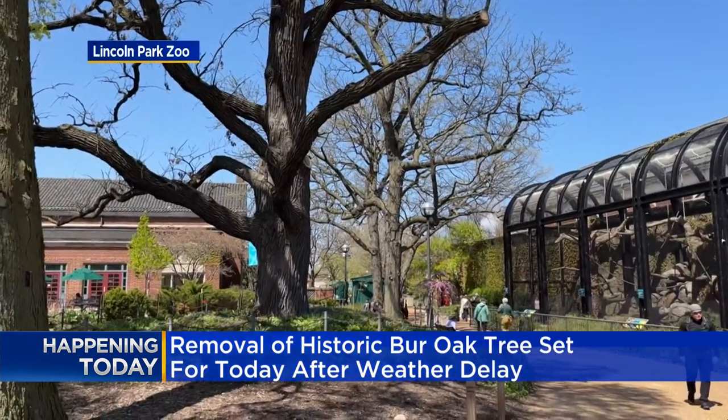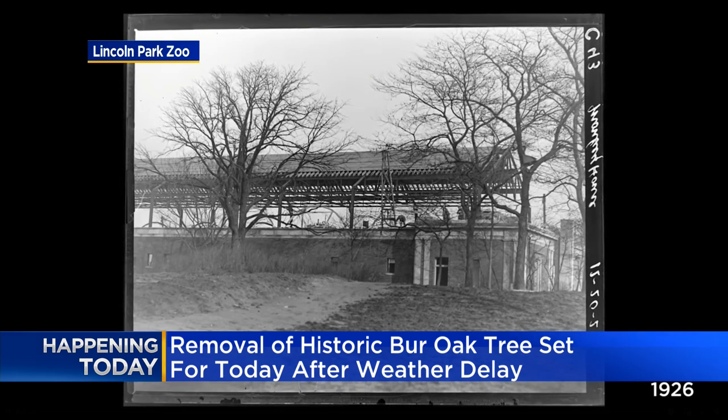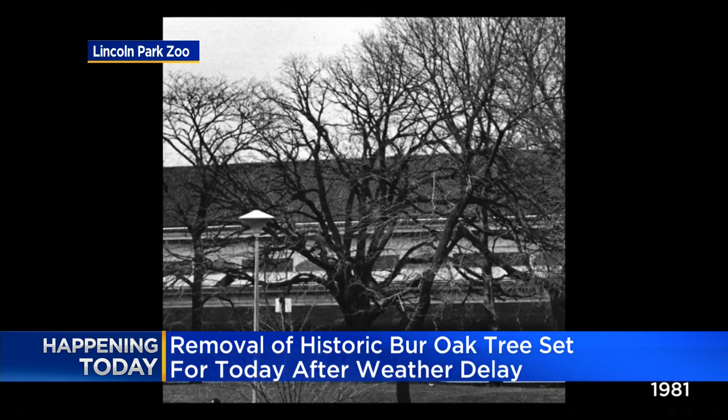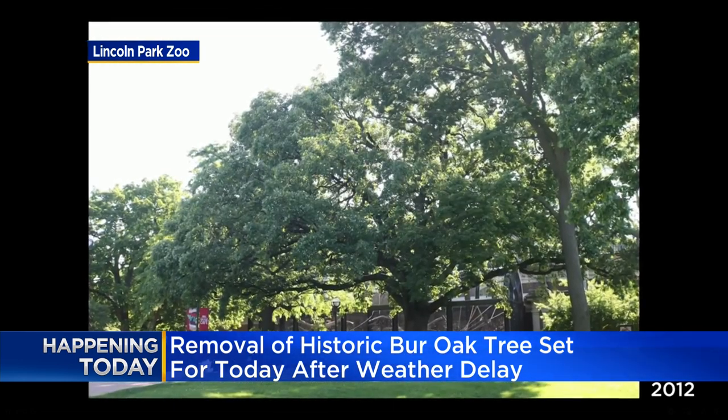We cannot show you the tree right now because the zoo is not open just yet. But this really is the end of an era, especially when you consider the fact that this tree has been around for centuries — from the founding of Chicago to even the creation of the Lincoln Park Zoo. That is where that 70-foot-tall tree has stood for centuries. It's believed to be between 250 to 300 years old.